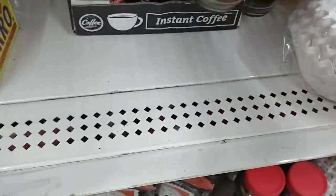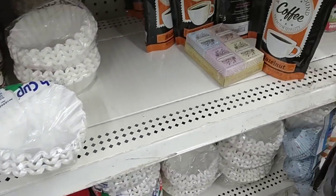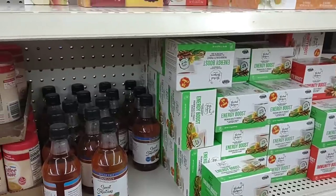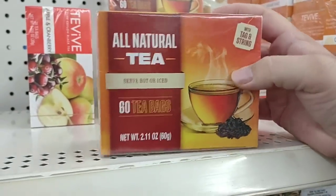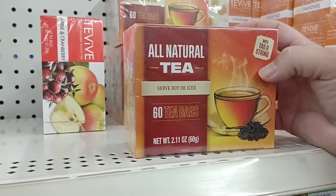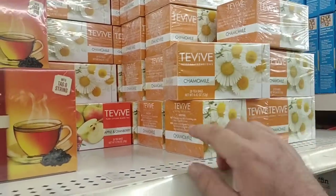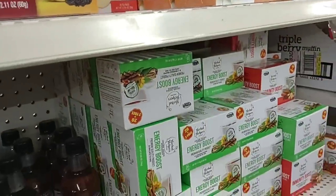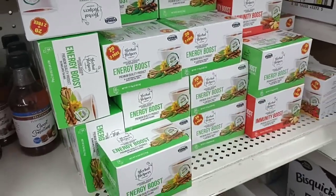As prices are going up in all the stores, we are starting to find value in Dollar Tree again. Somebody told me this all-natural tea right here is really good, and you get 60 tea bags, so if it is good that's a pretty good deal. They do have some Tevive brand teas — the apple and cranberry somebody said was really good. They also have herbal helpers: energy boost, immunity boost, different kinds of herbal teas.